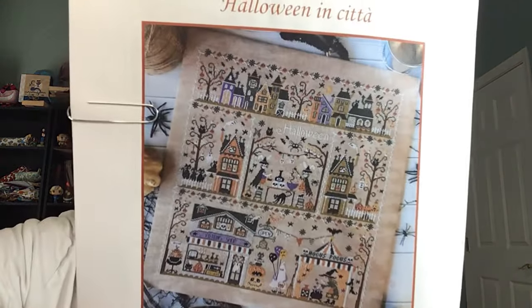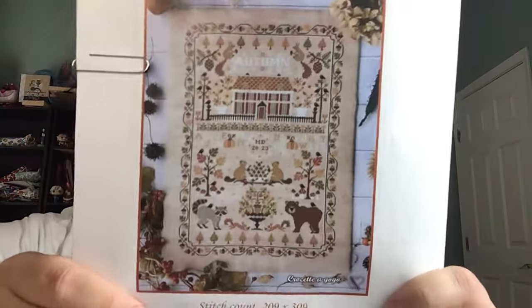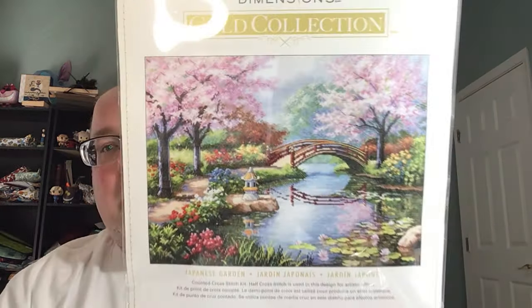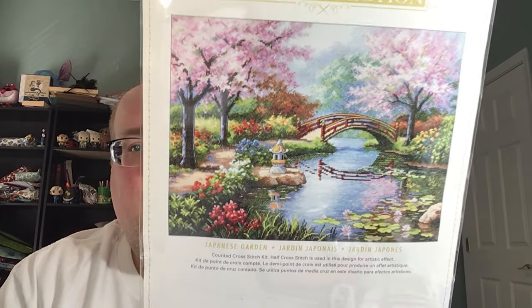Crochetta Go-Go released two new patterns and I love them. This is Halloween in City — I got the PDF. And the Autumn Sampler — a cute little bear and trash panda. I started the Winter Sampler and I have the top corner done, but I love autumn so I'll probably start the Autumn Sampler pretty soon. I also got a kit on eBay for a steal — it's the Japanese Garden from Dimensions Gold, one of the newer versions. Not sure when I'll start that, but it's very pretty.